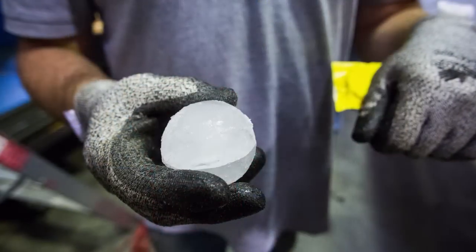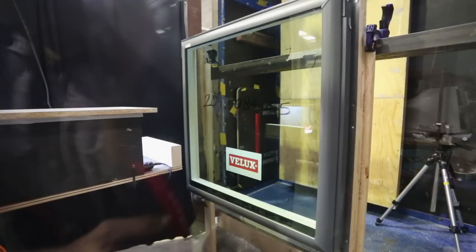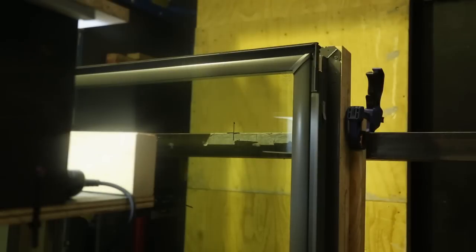In fact, the VLUX skylights were hit by synthetic hailstones the size and weight of cricket balls. The skylights were hit repeatedly at the weakest spots, at speeds of up to 172 km per hour — faster than any fast bowler has ever delivered a cricket ball. No matter what we did, it made no impression whatsoever.